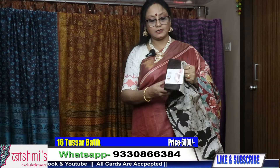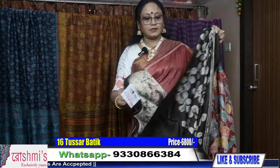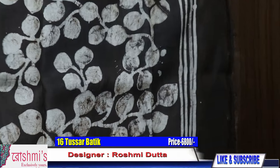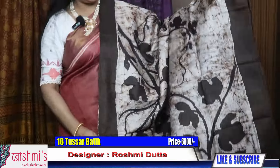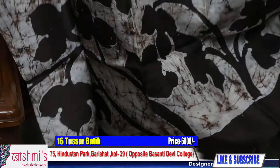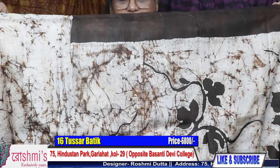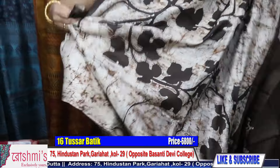Now saree number sixteen. Pallu part — this portion is for pallu. Entire body on white base — this is the entire body of the saree with cracks and motifs. Price is 6800. These all are tussar with silk mark certification.